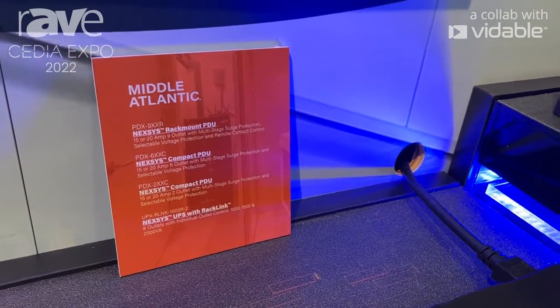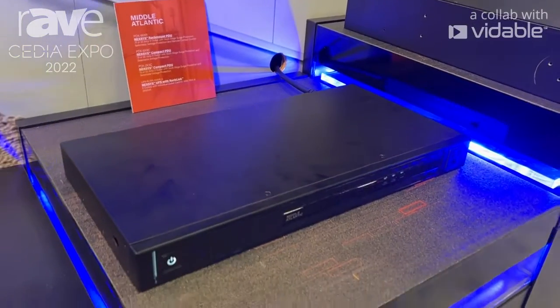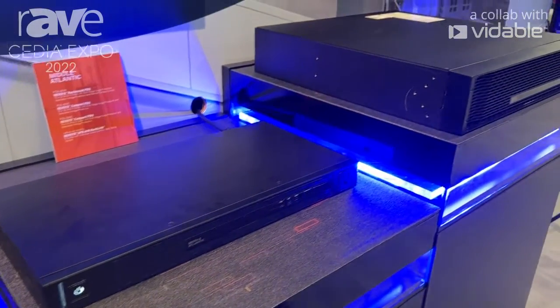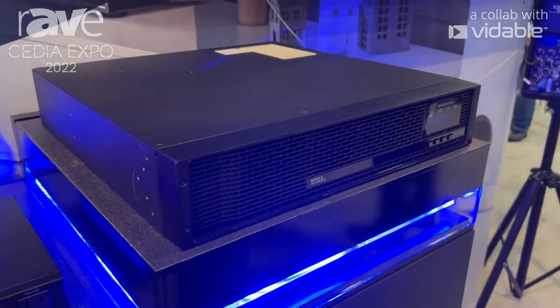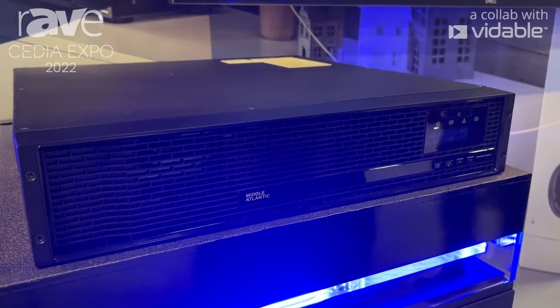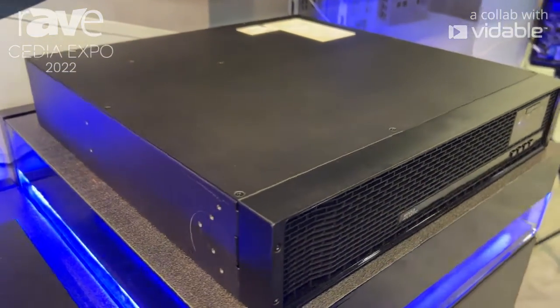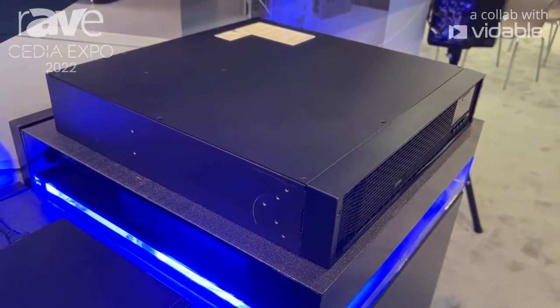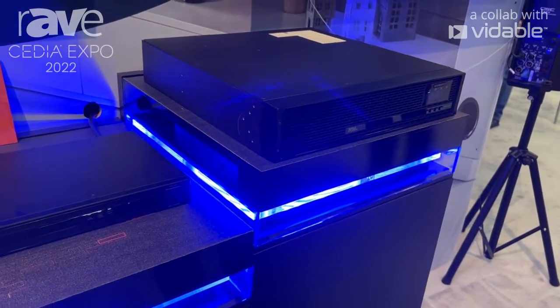We're going to have these as our rack mount as well as our behind the display solutions. Next to it we have our new line of line-interactive pure sine wave UPSs. This product is going to come with the option to have our Racklink intelligent technology built into it, which gives you the capability of bank control or the option of individual outlet control.